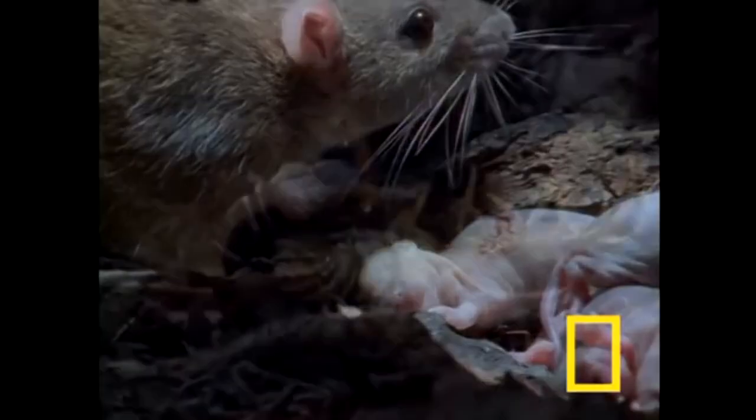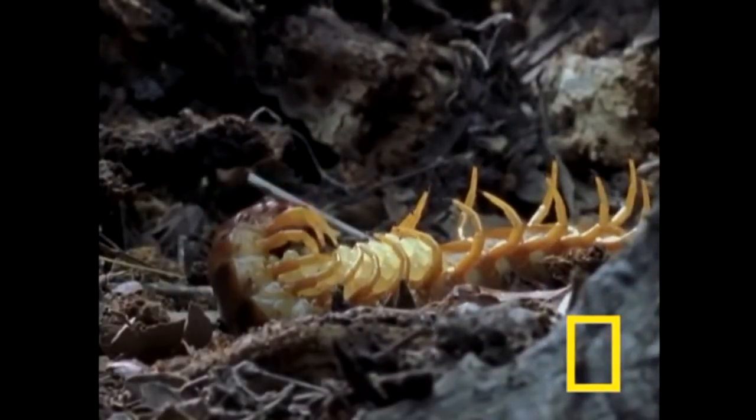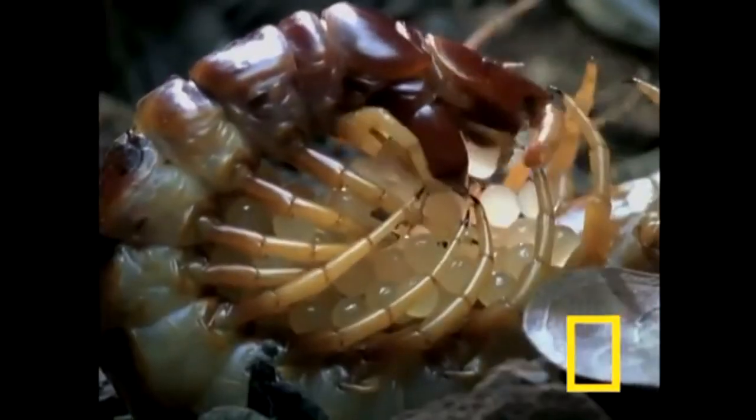These guys don't have very good vision — they don't see well. They rely on touch and chemoreception, that's smelling and tasting through their antennae. That's how they experience the world.